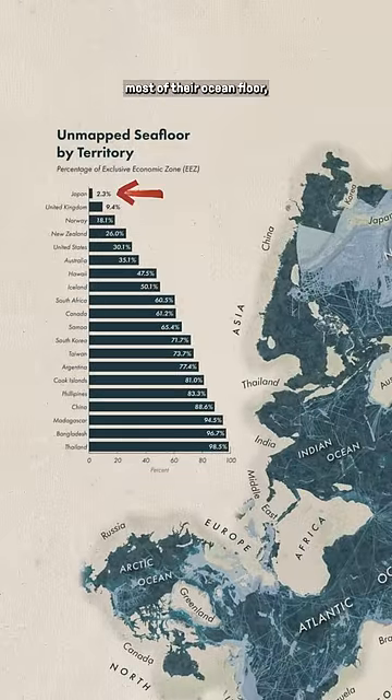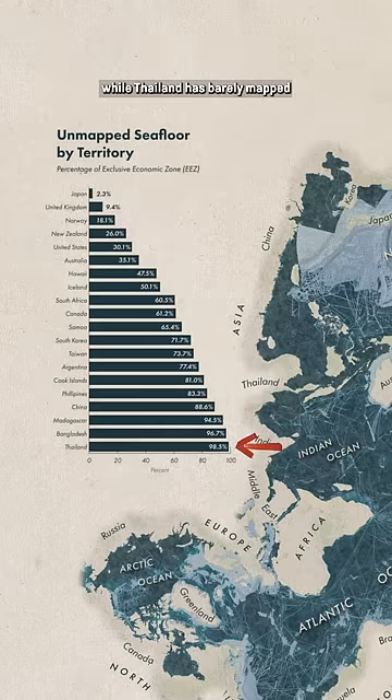Japan's doing pretty good — they've mapped most of their ocean floor, while Thailand has barely mapped any of their ocean. And the U.S. still has about a third of its oceans unmapped.